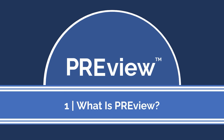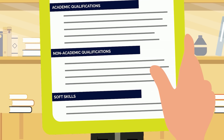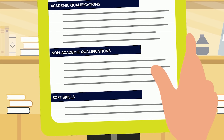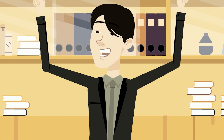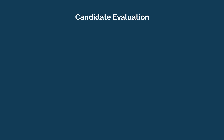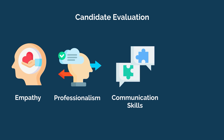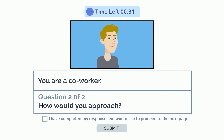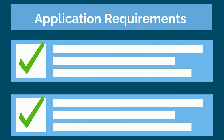First, let's discuss what Preview is and why it was developed. In recent years, the medical community has placed increasing emphasis on the importance of a pre-med's soft skills and non-academic qualifications. While academic qualifications are still a major determining factor in a pre-med's medical school acceptance, admissions committees are also interested in evaluating empathy, professionalism, communication skills, and ethical decision-making.